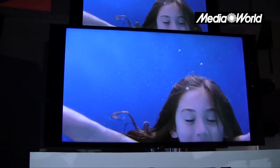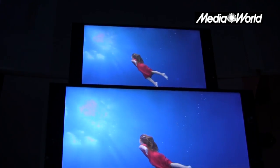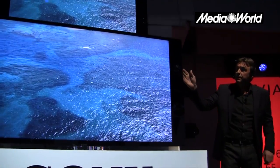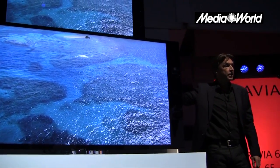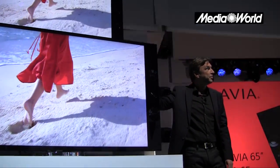Ed ecco poi, veniamo ai TV, ai pezzi forti: ecco due nuovissime TV 4K. All'IFA di Berlino Sony aveva già presentato un 84 pollici; qui arrivano un 65 e un 55 4K, quindi a risoluzione quadrupla rispetto al full HD.